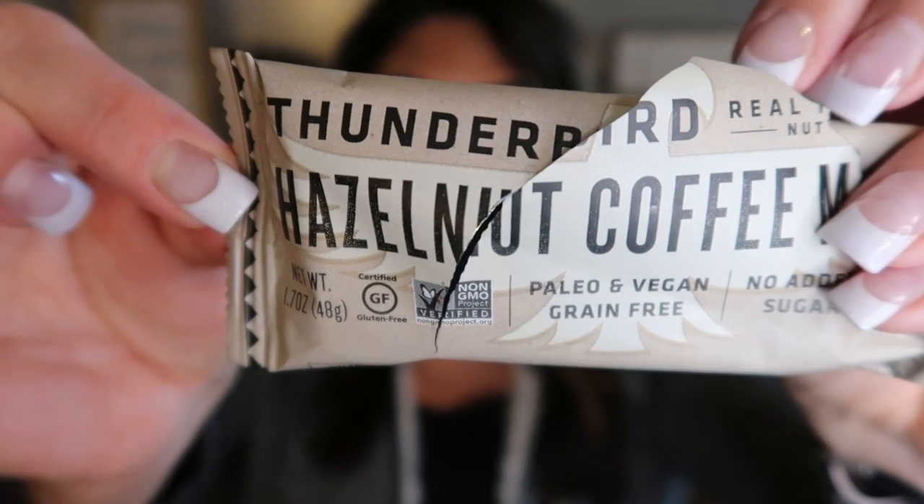Next up are the Thunderbird Bars. This one's in Hazelnut Coffee Maca. These bars are amazing. They're paleo, vegan, grain-free, non-GMO, gluten-free, and there is no added sugar. This bar has 220 calories, 5 grams of fiber, and only 4 grams of protein — so not a protein bar, but a great snack option. If you're craving something sweet but want to stay on track with good ingredients, these are excellent. Ingredients: dates, hazelnuts, almonds, cacao butter, cacao powder, vanilla extract, chia seeds, coffee beans, maca powder, and Himalayan pink sea salt. Perfect ingredients — great snack option.